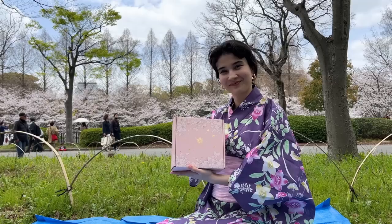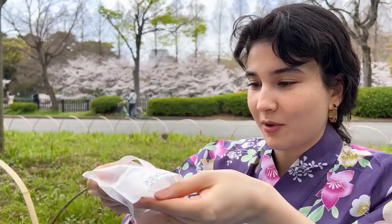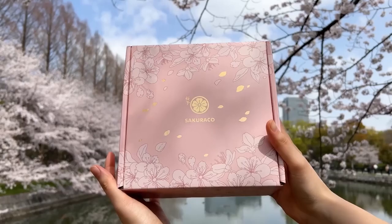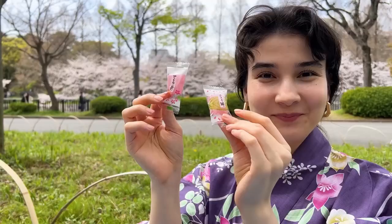Thanks to Sakurako for sponsoring this video. With Sakurako, you can experience Japan — its culture and taste — from the comfort of your home. Sakurako is a monthly aesthetic Japanese snack subscription box. Let me tell you, these snacks are not just regular snacks — they are pieces of art. Sakurako partners with local Japanese snack makers and every month you get a different theme box. This month's theme is Arrival of Sakura. Look how beautiful this box is, filled with 20 traditional authentic and artisan Japanese snacks, including Japanese teas and special tableware.